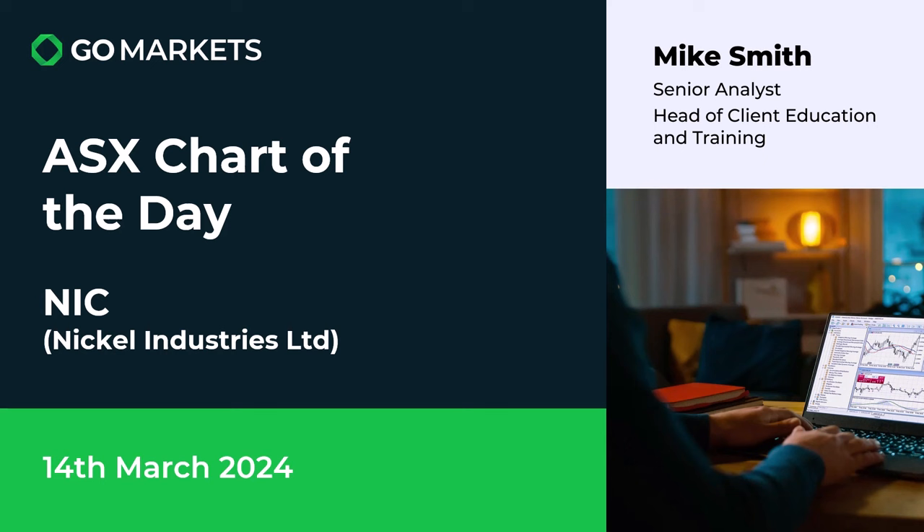Welcome to your ASX chart of the day. Today we're looking at Nickel Industries Limited, surprisingly in the material space. Ticker code NIC.